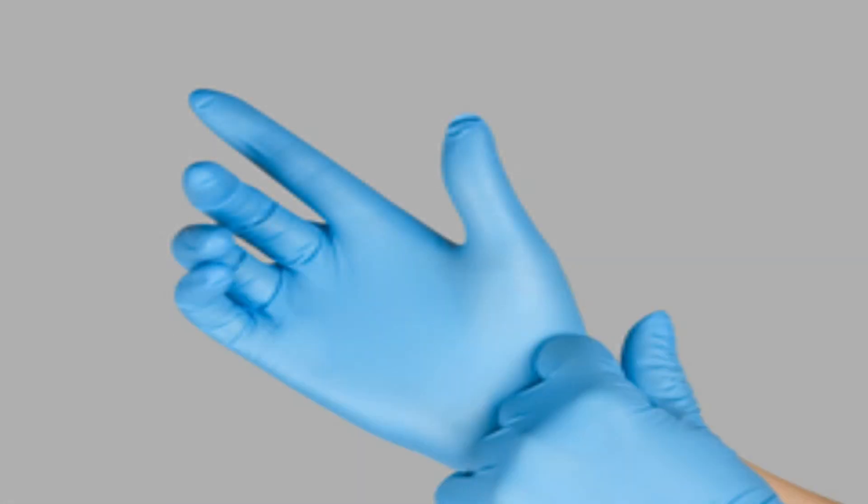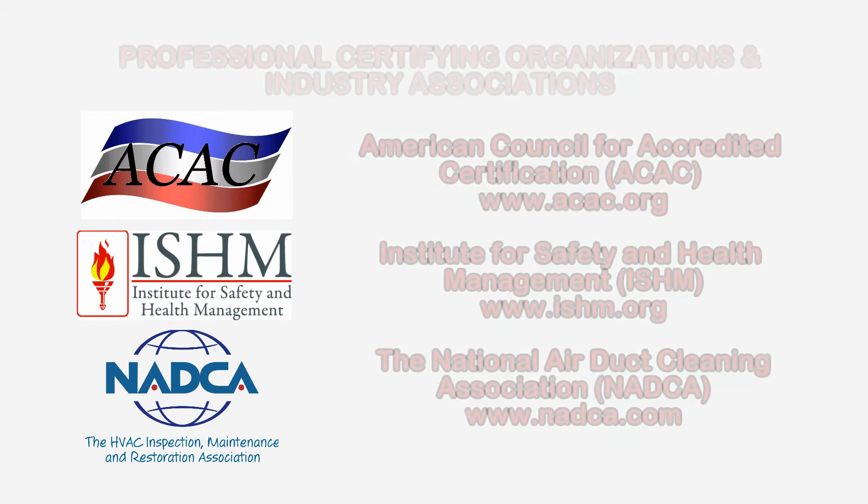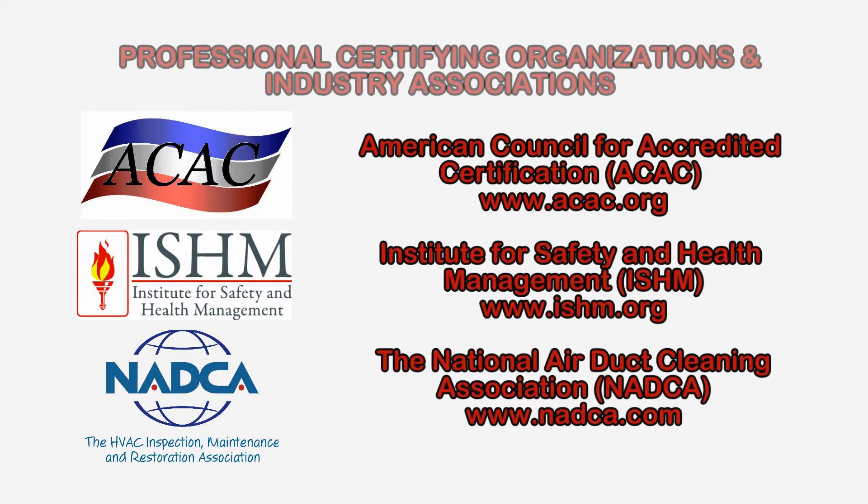To learn more about latex allergies or other health and safety, environmental, or indoor air quality issues, please visit the website shown on the screen.